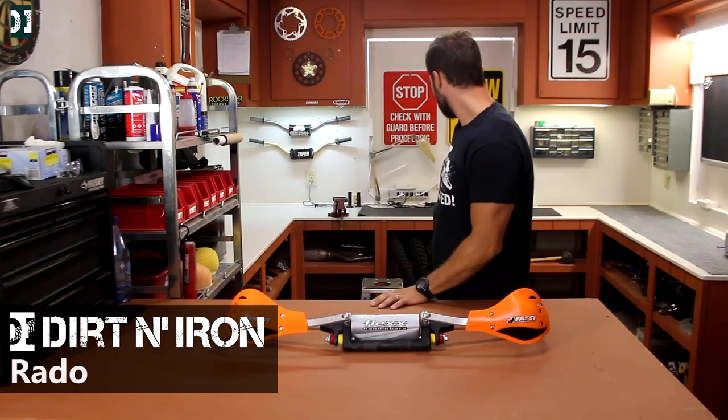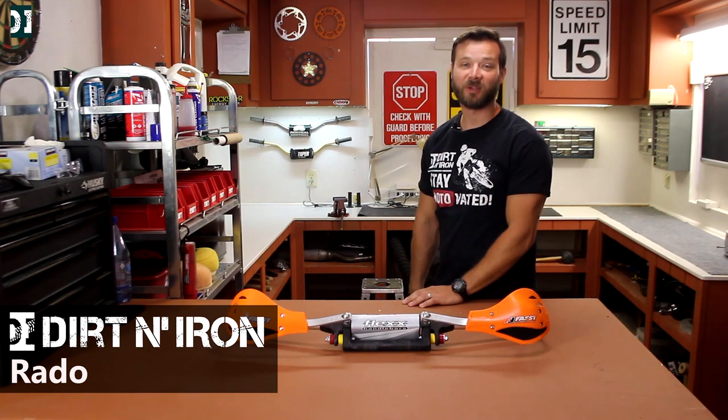Hey, what's up guys? Rado here with Dirt and Iron. You see those two empty dirt bike stands behind me?